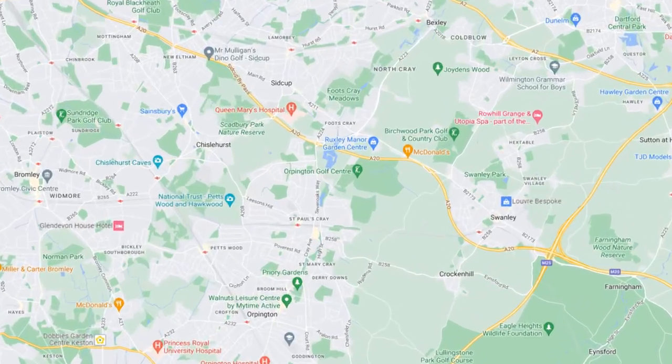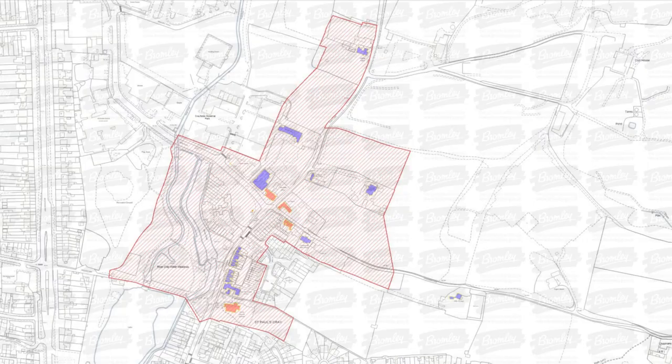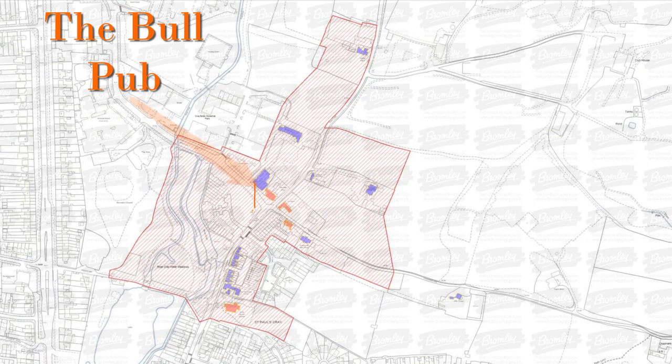Looking at a map, St Paul's Cray is in Outer London on the edge of the London Borough of Bromley. Coming in more closely we can see the Bull pub here.